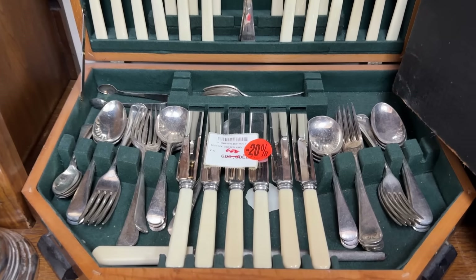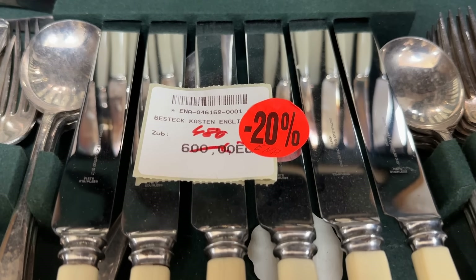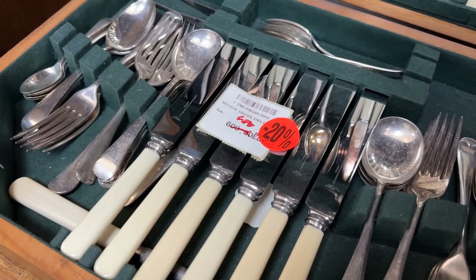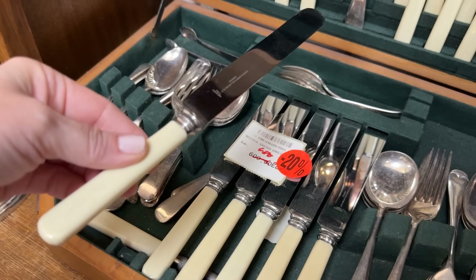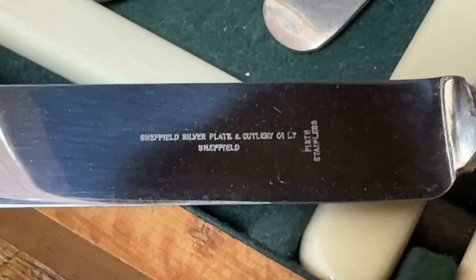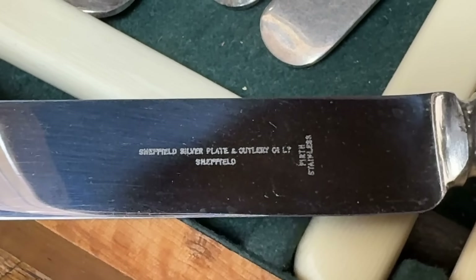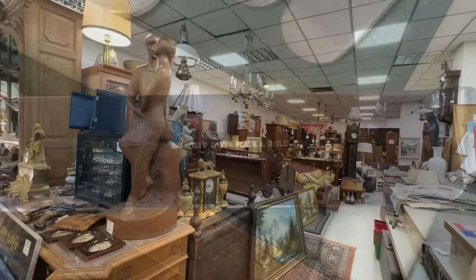This flatware set is interesting — it's either ivory or bakelite. Priced at 480 euros, it's already on sale. It has a flat blade, which is quite different from the modern blade. It is marked Sheffield silver plate, and that part is stainless — most likely bakelite handles.